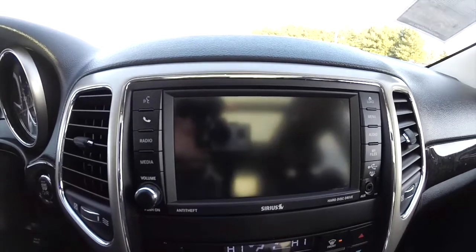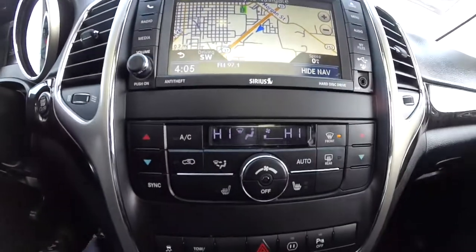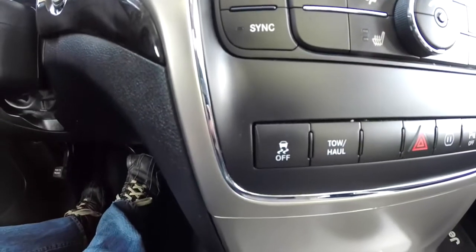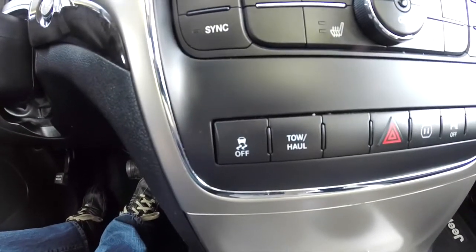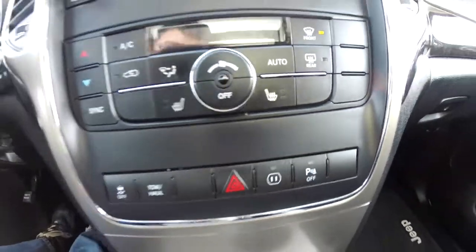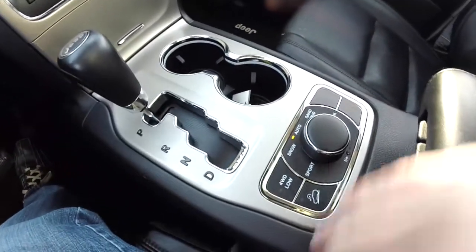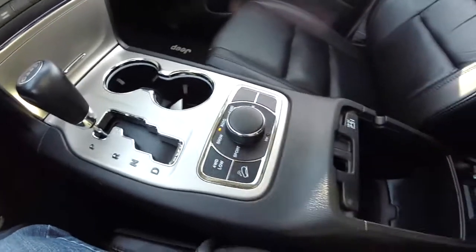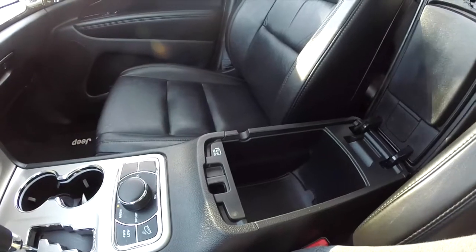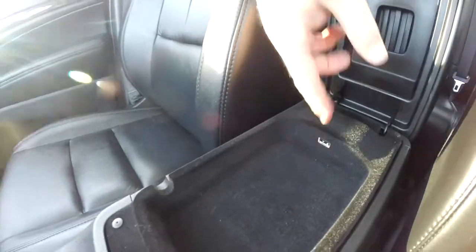There's a reverse camera with guidance lines. Dual zone electronic automatic climate control, heated front seats, stability control, tow haul mode, and buttons for your park sense and power. Illuminated front cup holders, a four wheel drive selector, two level storage in the center armrest, and a USB charge port as well.